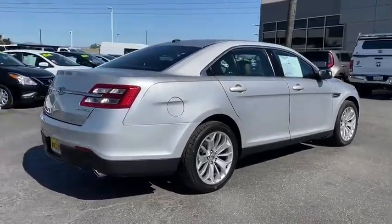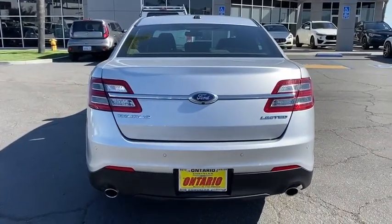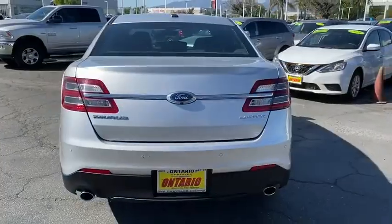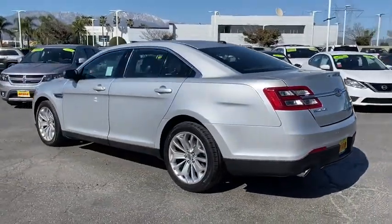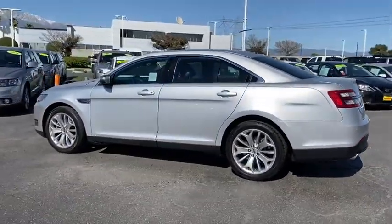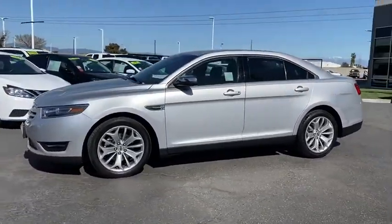This vehicle has less than 35,000 miles. Here are some of this vehicle's great options: backup camera, remote engine start, power passenger seat, traction control, stability control, keyless entry, steering wheel audio controls, anti-lock braking system, dual airbags, leather wrapped steering wheel, Bluetooth.